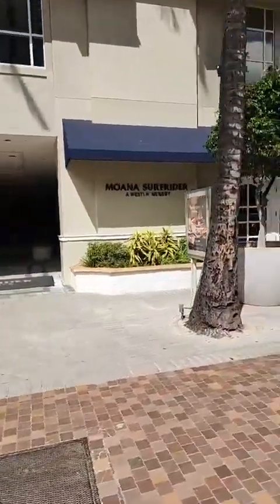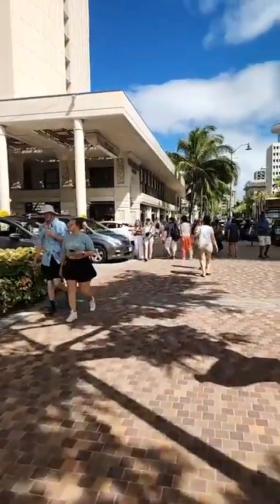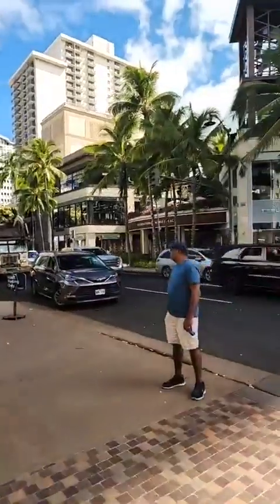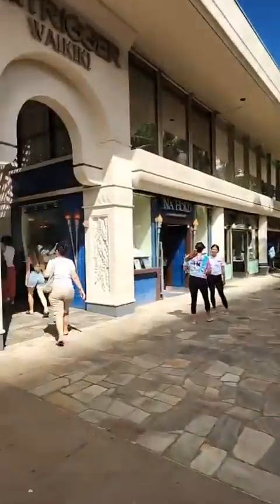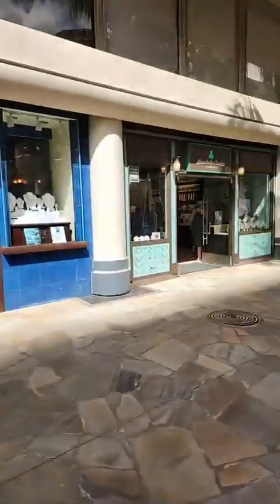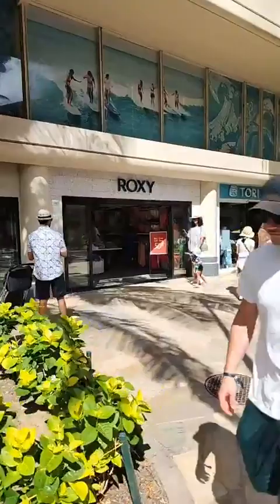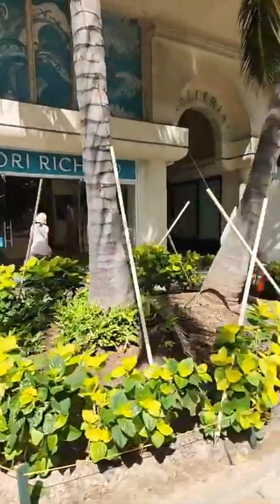More of the Moana Surfrider here — this is more retail space, fitness center, and some meeting space up above, not really for everyday leisure guest access. There's the International Marketplace. And then right through here, of course, is Duke's, Blue Note, Sunrise Cafe, Hula Grill on the second floor. Here's a lot of the retail shops on the front side of the Outrigger Waikiki Hotel.